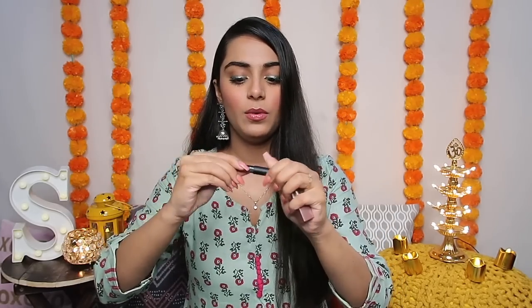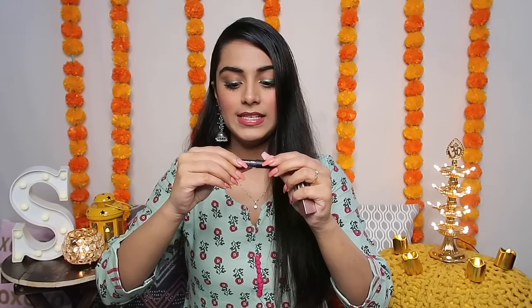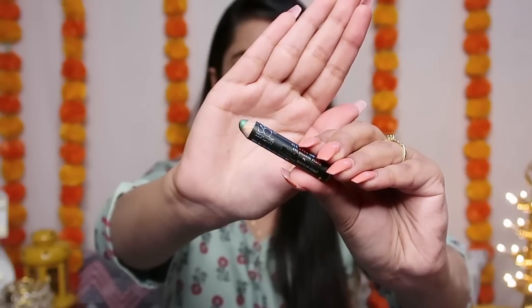The first product is Stay Quirky's eyeshadow pencil in the shade 'At The Party No. 1.' It's a very beautiful green liner — you can see it looks really pretty. It's got a beautiful sheen and it's super duper creamy. It's quite affordable as well and a very handy dandy product. I love this.